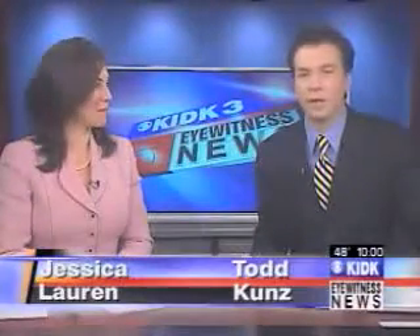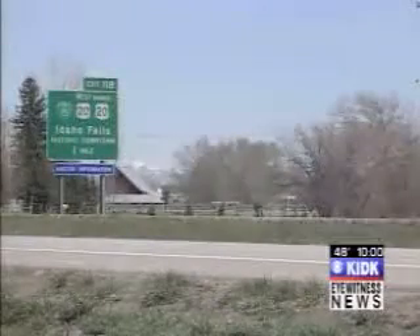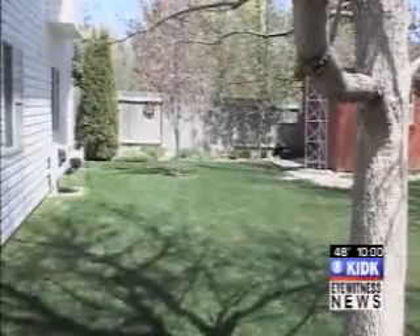Thanks for joining us. Our big story tonight: noise from I-15 has gotten so bad for one neighborhood, they're unable to use their backyards, and in some cases, unable to get a good night's sleep. It's been identified as a chip seal problem — rocks used to protect the road's asphalt. Eyewitness News reporter Stephen Pope speaks with the ITD and asks some important questions.